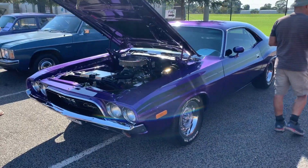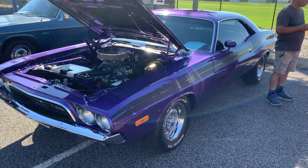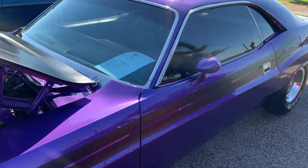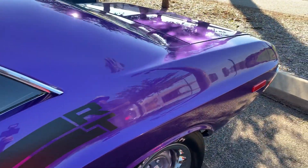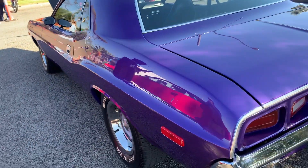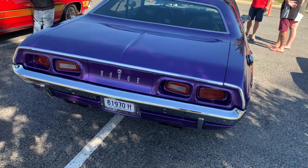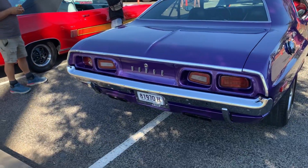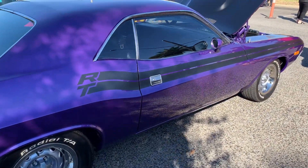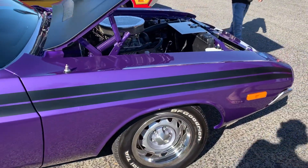Now we're talking — plum crazy purple Challenger, beautiful. That's enough to make you wet your pants! Beautiful. Look at that, now that's nice — what a car. Someone was telling me about this, it's a Leighton car too. I've never seen it — wow, that's beautiful, amazing, very nice.